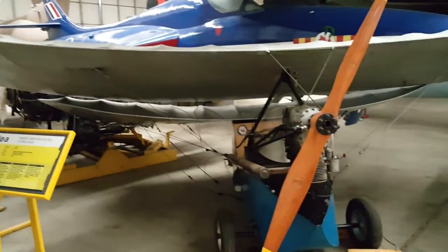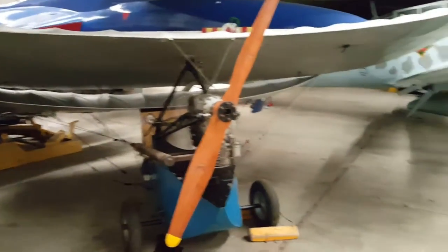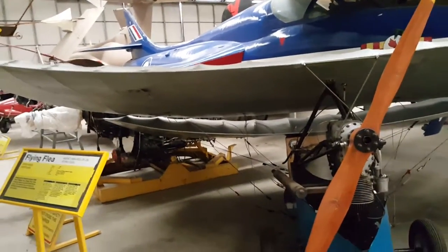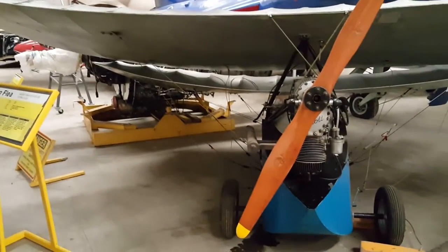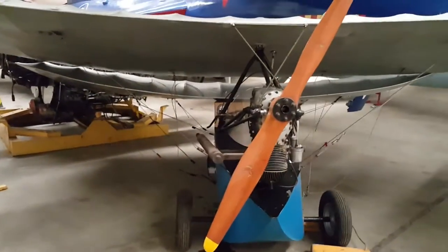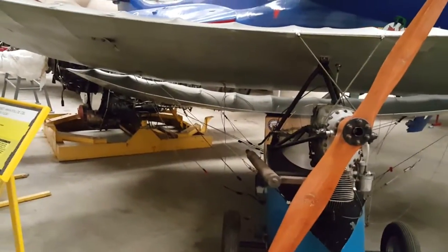Steve, we were talking about the flying flea just now, which you described as being the most dangerous aircraft in this hangar. We're looking at mosquitoes and all sorts of really serious aeroplanes — there's even a buccaneer over there somewhere. And yet the reason for that was that this particular aircraft had a tendency to kill its pilots.